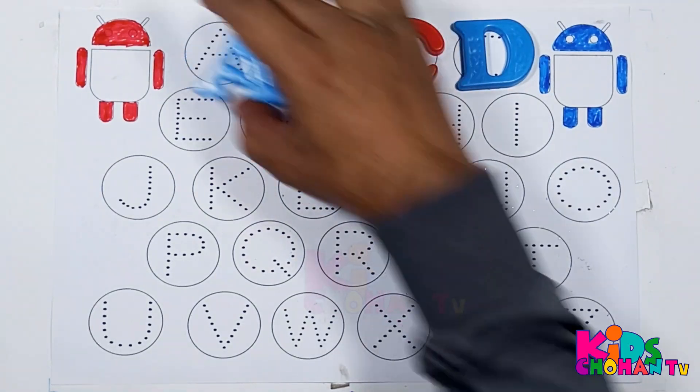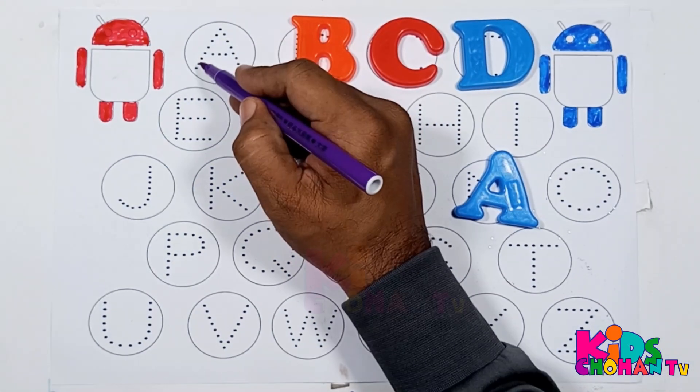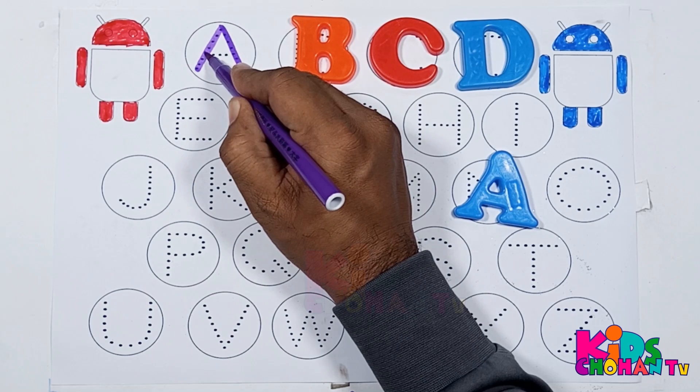Kids, let's start. We are tracing letter A.